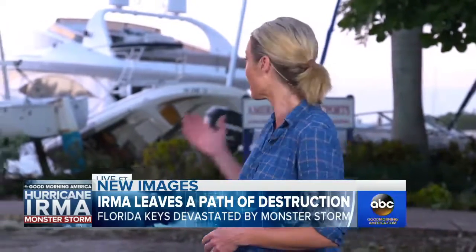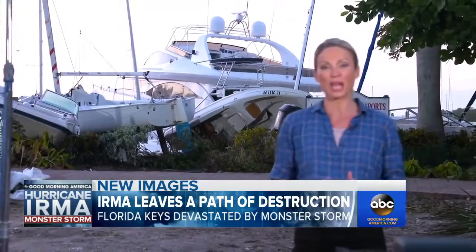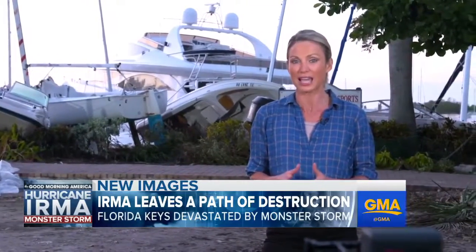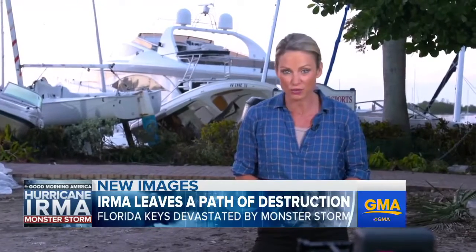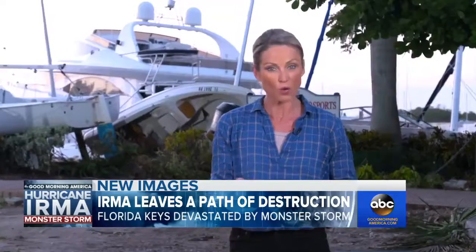Good morning, Robin. We have seen the power of wind and water over the past several days here in South Florida. Behind me is another stunning example — boat piled upon boat here at a marina in Miami. It is a scene that we saw over and over again as we flew over the Florida Keys. That devastation will be witnessed firsthand by the residents of the Florida Keys as Monroe County officials reopen the one road that leads in and out of the Keys this morning.